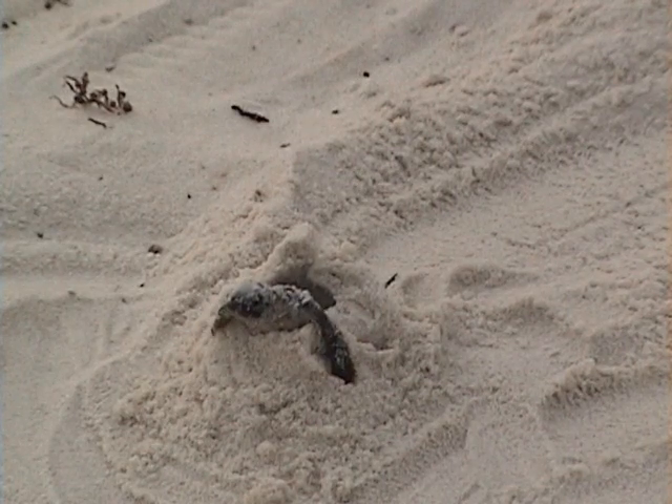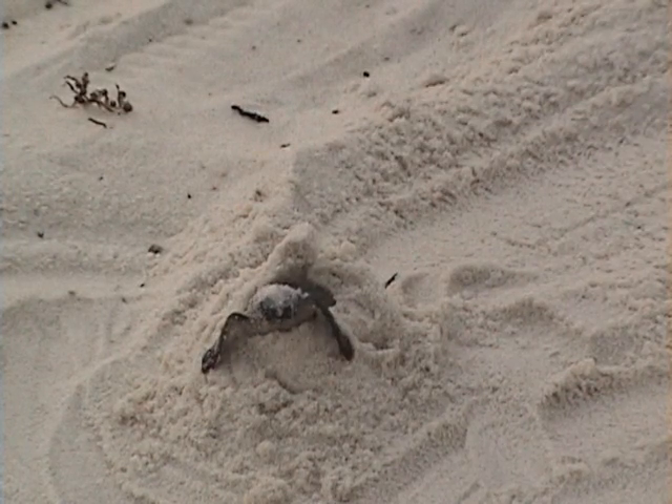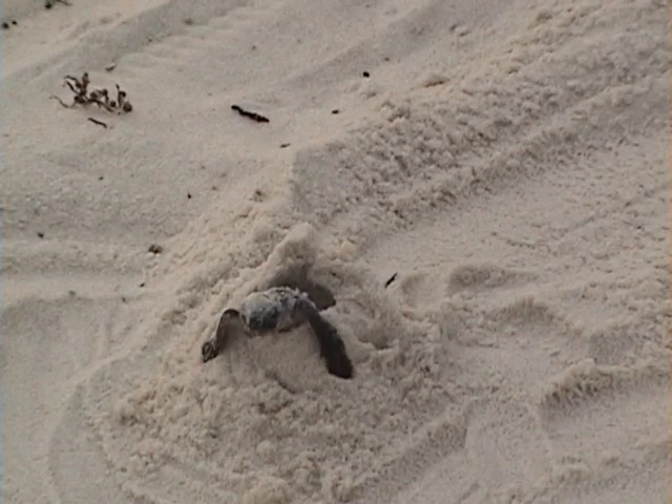Sometimes we tend to focus on the big event, like the present condition of all sea turtles, when in actuality we would do it all for just the chance that one of these little guys might make the difference.